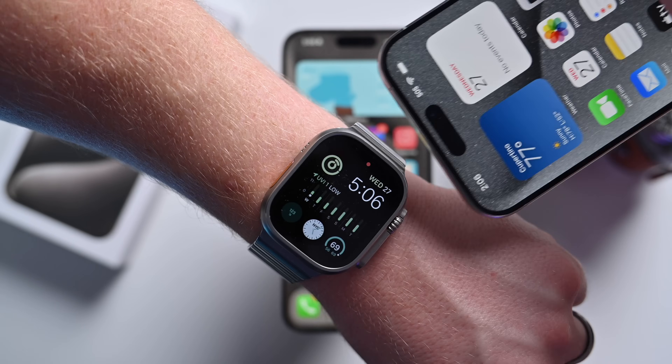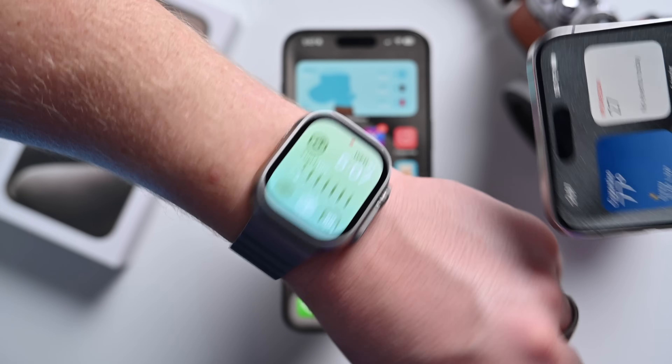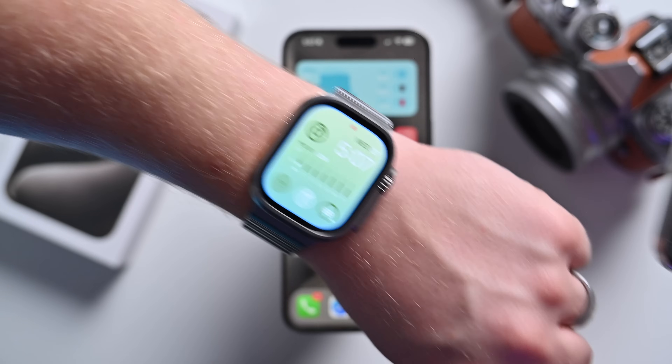Also, NameDrop now works with Apple Watch with watchOS 10.1. Before, you could transfer your NameDrop contact posters just by bringing your phones together, but now it'll work with Apple Watch too.